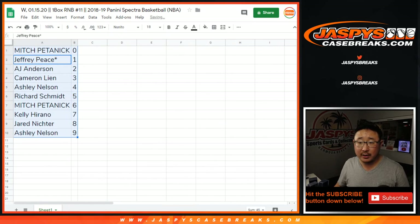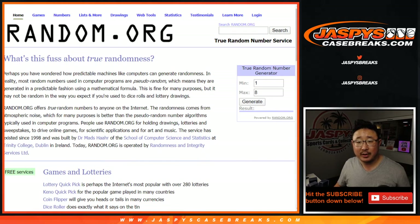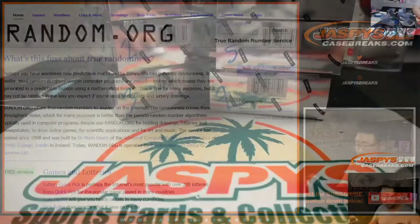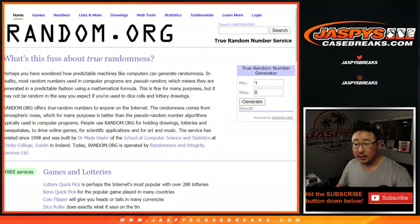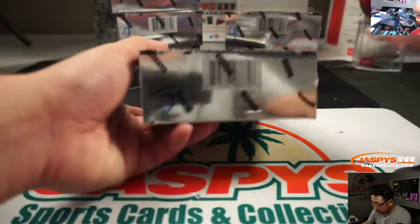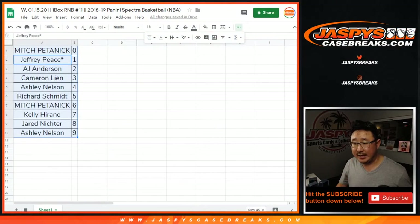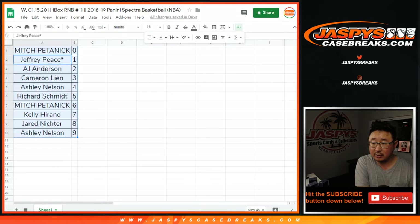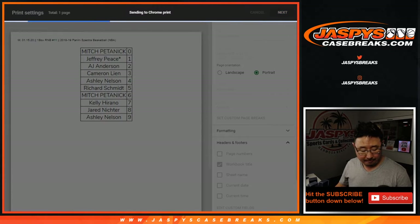Let's order those numerically. I guess you can trade if you want to. While you're thinking about it, let's generate a number between one and eight — these are the boxes we have remaining: one, two, three, four, five, seven. We generated a five, and we have not done five yet. The next one will be in the store. JaspysCaseBreaks.com. Looks like no trade, so TWC — trade window closed. Let's print and rip.